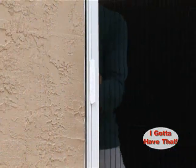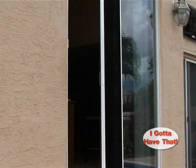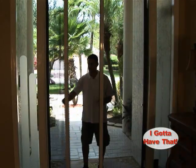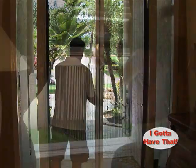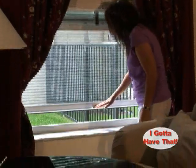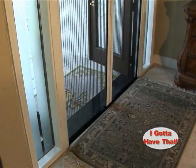One of many unique features of the Plissé-style retractable screen is that wherever you put it is where it stays. If you open the screen halfway to walk through, when you let it go, it will still be right where you left it. Perfect for a quick run-out to get the paper, the mail, or to let Rover outside. They are truly the future of retractable screens.